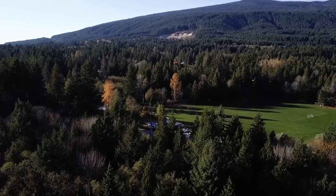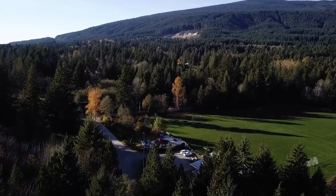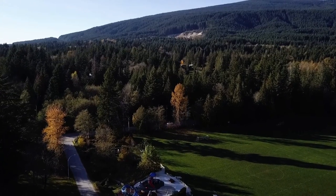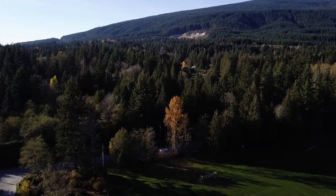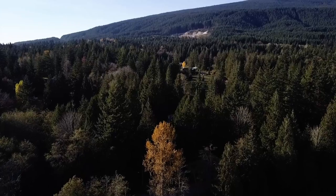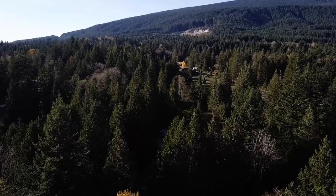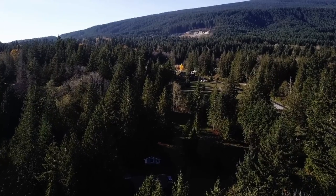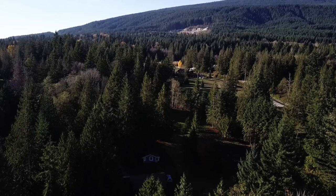Taking a flight back over the park, you can see the soccer field there. Beautiful sunny day, nice area, no wind — a nice day to take a drone up for a flight.